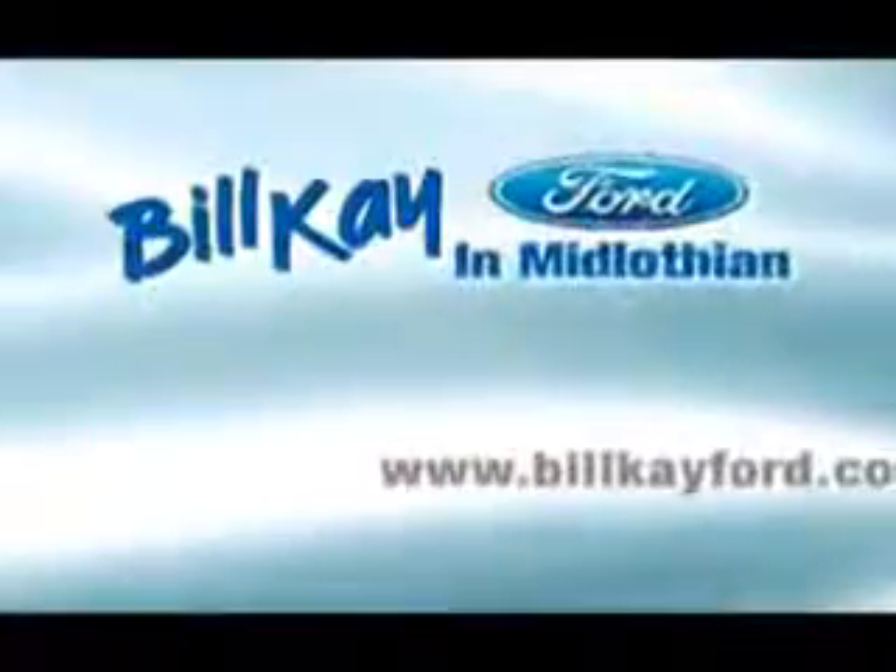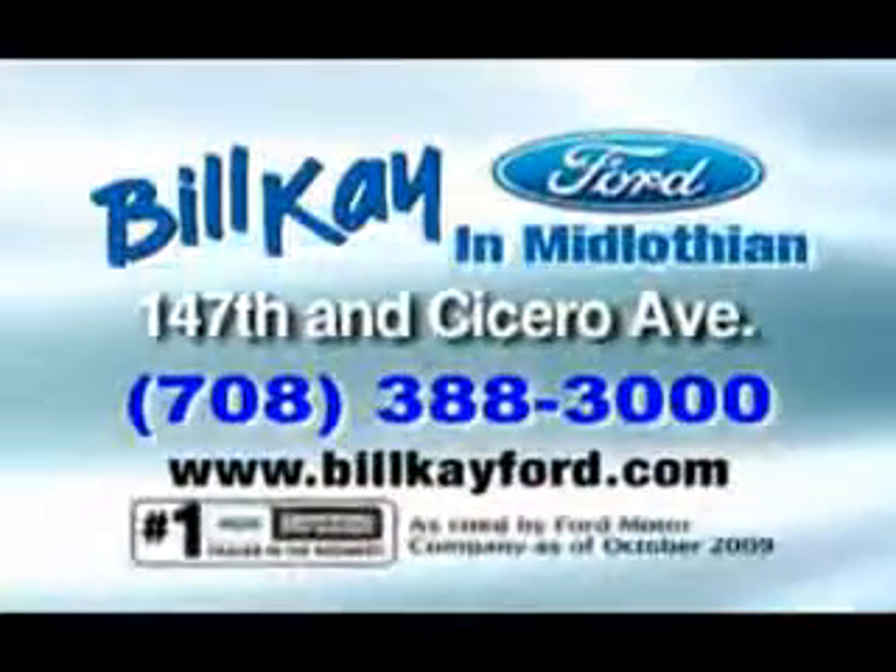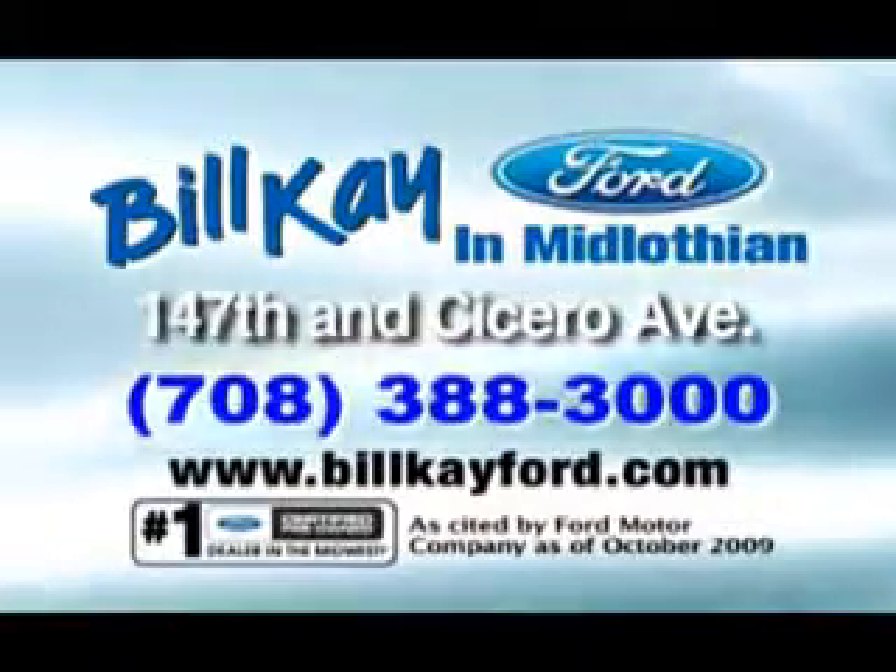Enjoy the drive in this 09 Ford Fusion. See us at Bill K. Ford. Thank you for choosing Bill K. Ford in Midlothian. See how little you pay when you buy from Bill K. Ford.